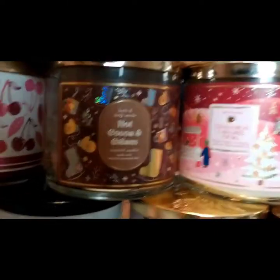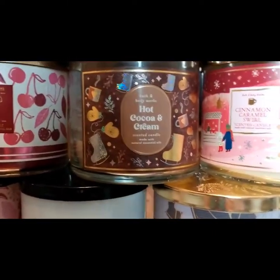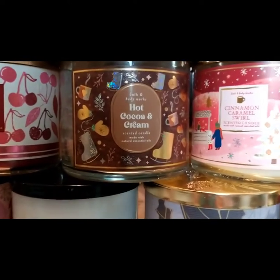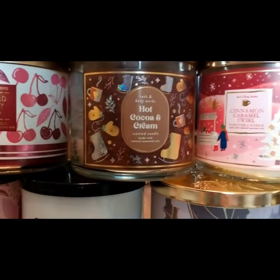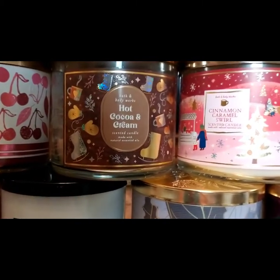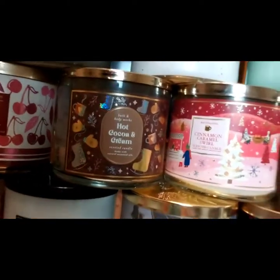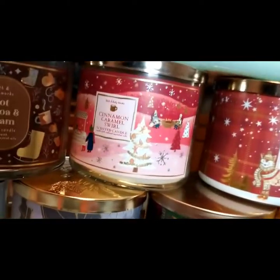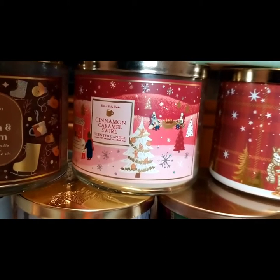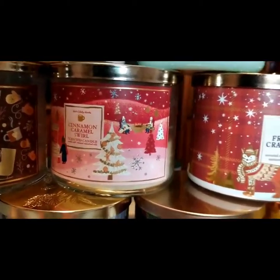Hot Cocoa and Cream — this worked better in a small room. The throw was not as good as I hoped it to be, certainly not as good as Dark Chocolate Truffles, which is no longer for sale. It looks like they sold out. I only got one and I'm bummed. Cinnamon Caramel Swirl — I like anything caramel. I love that candle. That's a great one.